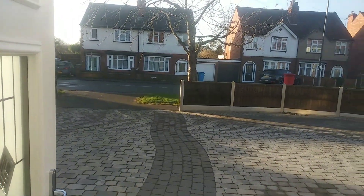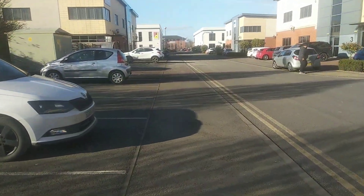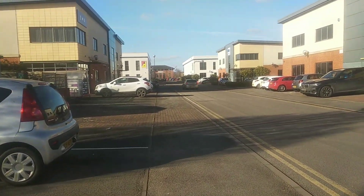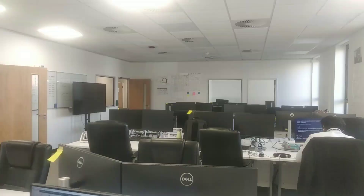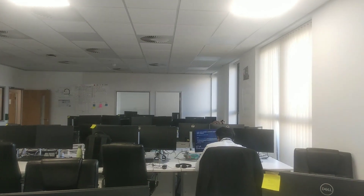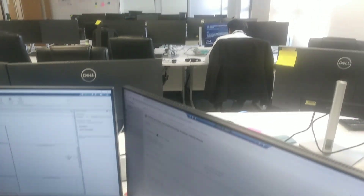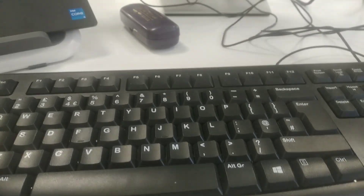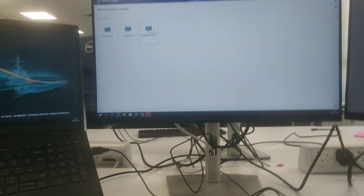I work at Alton as an aerospace engineer. Alton is an engineering consultancy company whose client is Rolls Royce, so I work for Rolls Royce on behalf of Alton. I'll show you how our office looks. We sit here and do simulations for all aircraft components using software called MATLAB. This is my desk where I work — I need three screens because the work is quite complex.